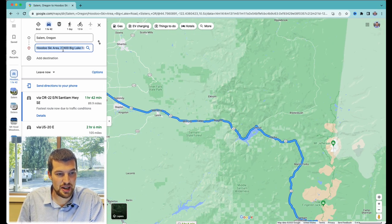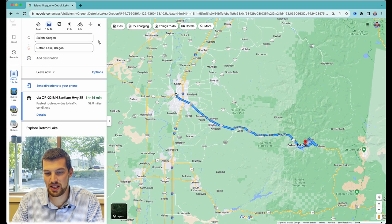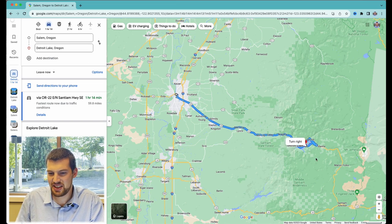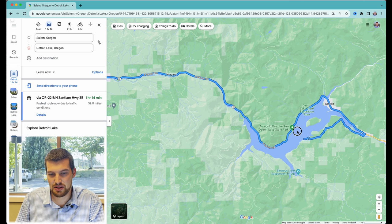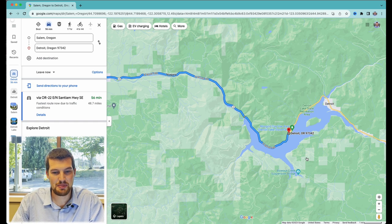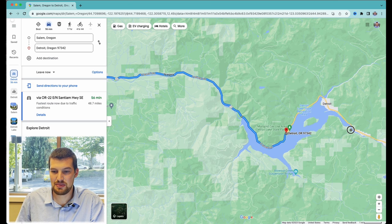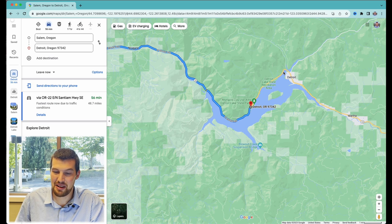Another popular spot to check out is Detroit Lake. It's about 56 minutes, so about an hour depending on where on the lake you're going. It's a man-made reservoir, but a very great spot to go if you're looking for a day on the lake. If you're into water skiing or wakeboarding, it's a great place to go. The arms of the lake are slow zones where you get a lot of people floating with their boats anchored, relaxing in the sun. It is a mountain lake and pretty deep, so it's not super warm water, but it is the closest, most popular, and biggest lake near Salem.